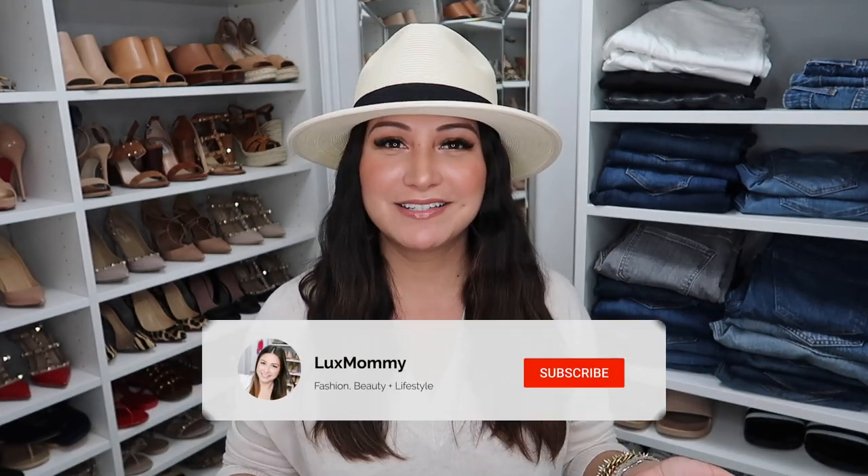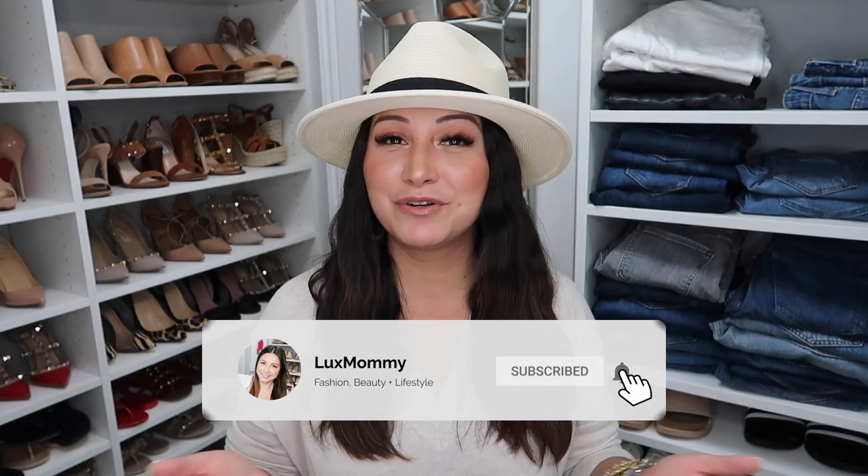That is it, you guys — those are my current favorites of the month. As I said in the beginning, everything will be linked down below in the order that I shared it. If you are new to my channel, my name is Amanda — it's so nice to meet you. I hope you decide to stick around and hit that subscribe and notification button. I share luxury videos, fashion videos, and a little bit of everything here. Make sure to check out one of these videos and I'll see you guys in the next one!